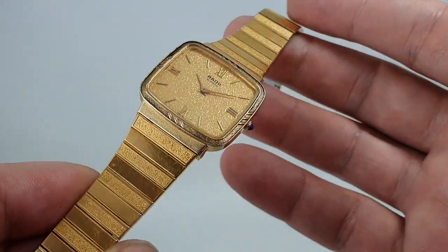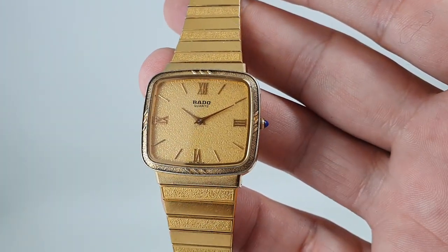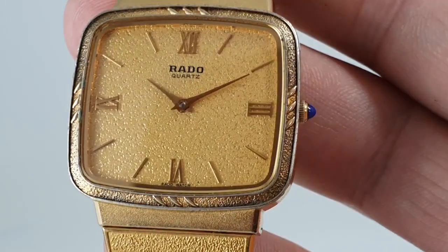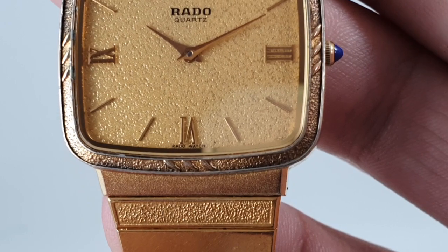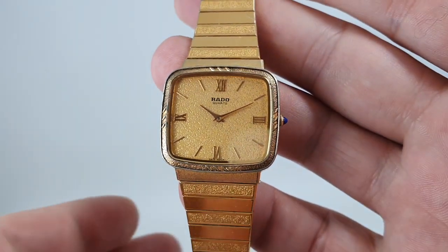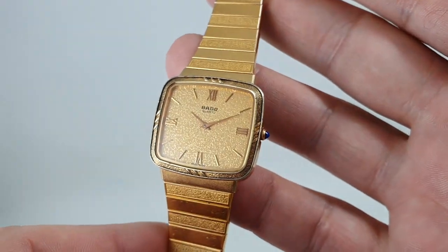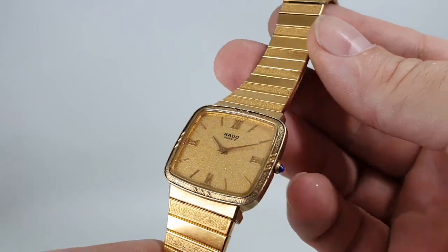So what do we have? Well, this is a Japanese Rado. I'm going to zoom in and you can see at the bottom of the dial it says 'Rado watch' where you might expect 'Swiss made.' We've contacted Rado and these were made under license in Japan. So it's a Rado by any other name — it's just not made in Switzerland.